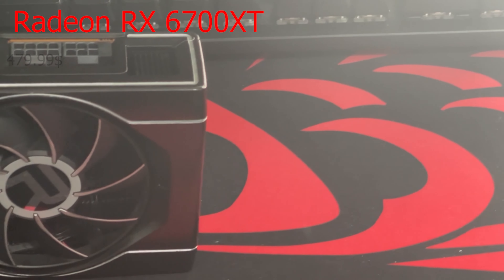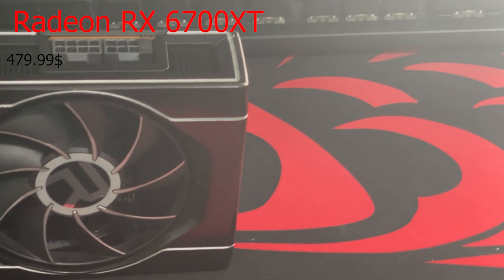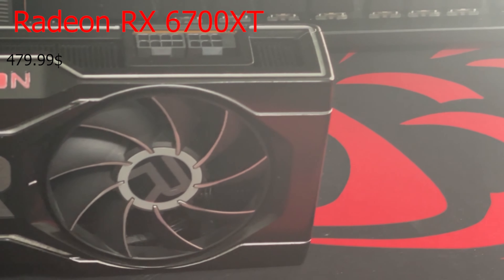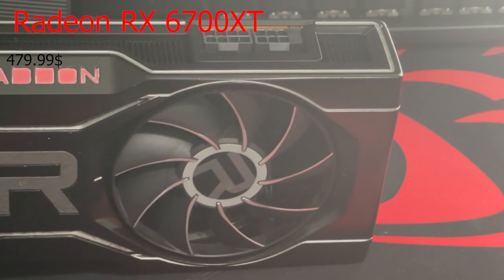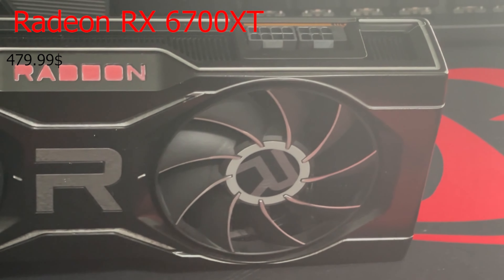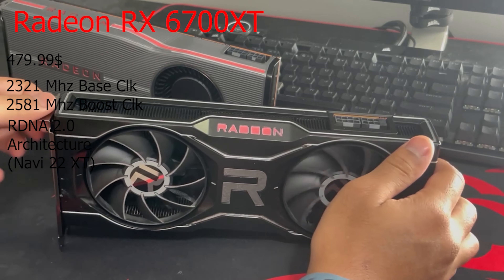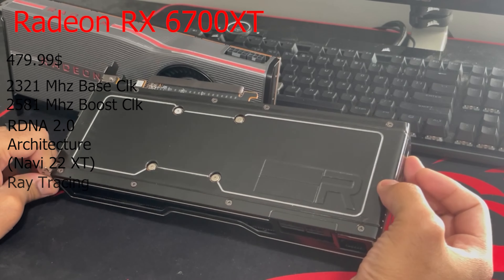Costing $479.99, the 6700 XT is another high-end card released by AMD on March 3rd, 2021. It has a 2321 MHz base clock and a 2581 MHz boost clock. This card also uses the new RDNA 2.0 architecture, and this card supports ray tracing, so NVIDIA is no longer alone.